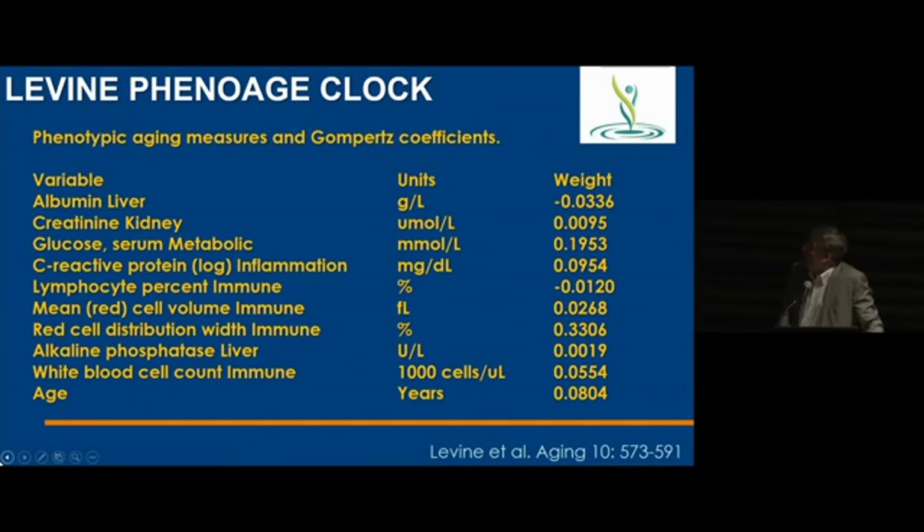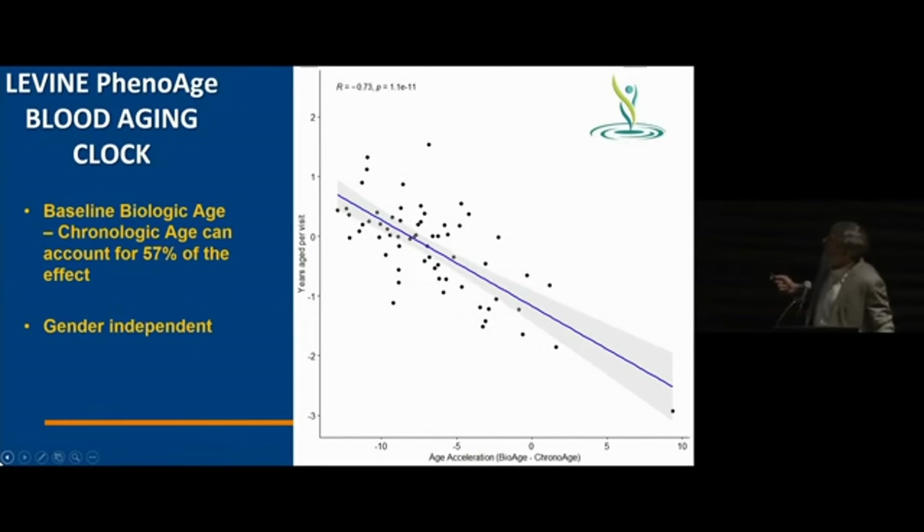Using Morgan Levine's PhenoAge clock — available either from methylation or from blood parameters — we found that if you draw a line at five years younger than chronological age, there's basically no response to the product. People who are increasingly biologically older do respond to the product, and there is statistical significance in that regression. However, comparing the overall data to placebo, it's not different, because the vast majority of people we selected were biologically very young at the start of the experiment.